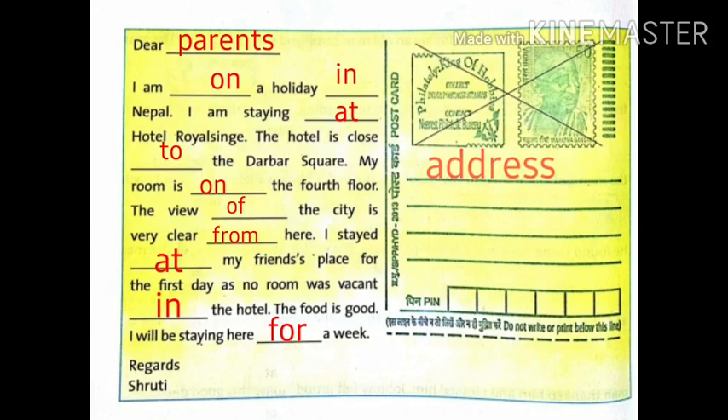The view of the city is very clear from here. I stayed at my friend's place for the first day, as no room was vacant in the hotel. The food is good. I will be staying here for a week. Regards, Shruti. Write your parents' address on the right side of the postcard.